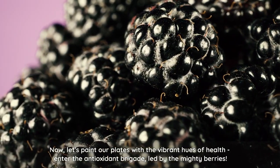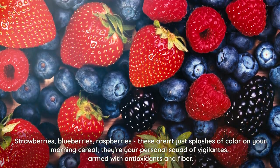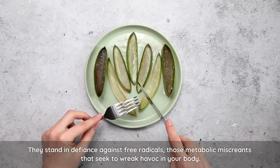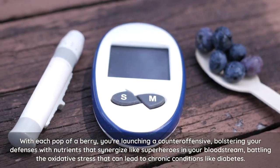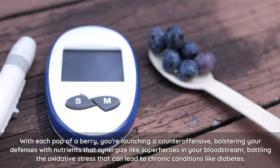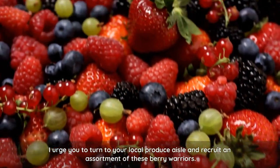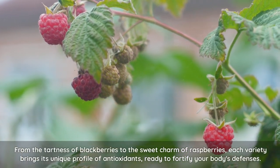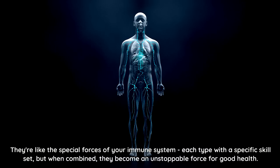Now, let's paint our plates with the vibrant hues of health. Enter the antioxidant brigade, led by the mighty berries — strawberries, blueberries, raspberries. These aren't just splashes of color on your morning cereal; they're your personal squad of vigilantes armed with antioxidants and fiber. They stand in defiance against free radicals, those metabolic miscreants that seek to wreak havoc in your body. With each pop of a berry, you're launching a counteroffensive, bolstering your defenses with nutrients that synergize like superheroes in your bloodstream, battling the oxidative stress that can lead to chronic conditions like diabetes. Turn to your local produce aisle and recruit an assortment of these berry warriors — each variety brings its unique profile of antioxidants, ready to fortify your body's defenses.